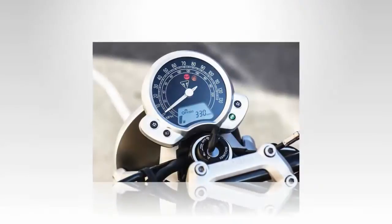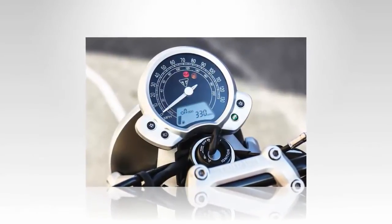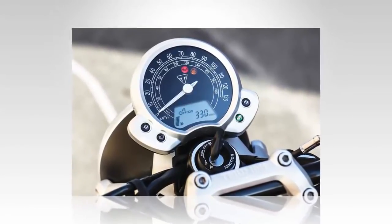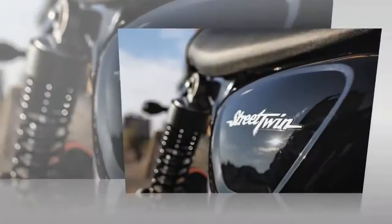Modernize the bike by adding performance through better engineering. Don't mess up the look and feel. Layer in electronic aids and controls. Meet emission standards.